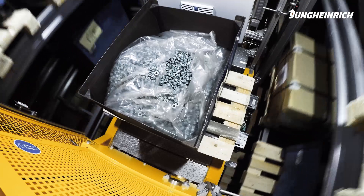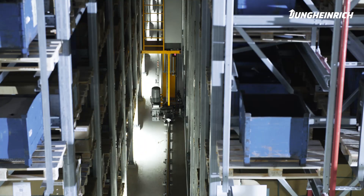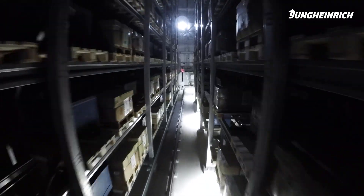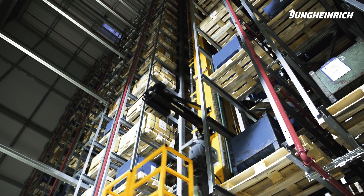The entire plant is designed to cope with growth and expansion. The three-aisle High Bay warehouse currently provides space for around 10,000 pallets. Thanks to its design, it can easily be extended by a further two aisles.